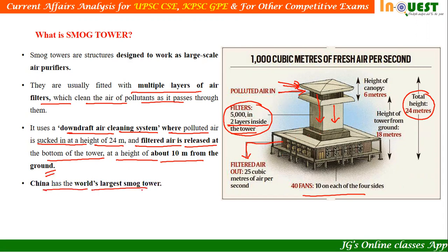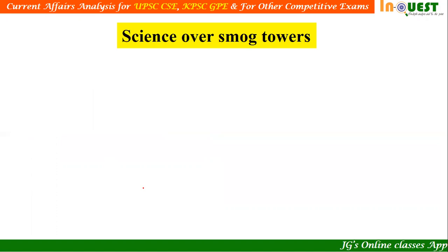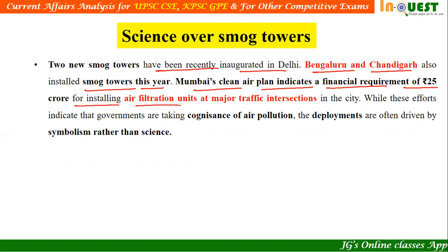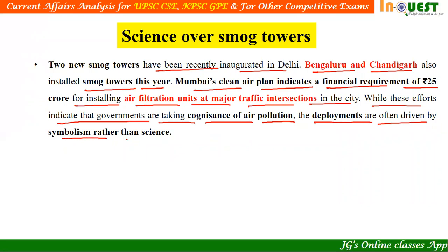China has the world's largest smog tower today. Two new smog towers have been recently inaugurated in Delhi. Bengaluru and Chandigarh also installed smog towers this year. Mumbai's clean air plan indicates a financial requirement of 25 crore for installing air filtration units at major traffic intersections in the city. While these efforts indicate that governments are taking cognizance of air pollution, the deployments are often driven by symbolism rather than science.